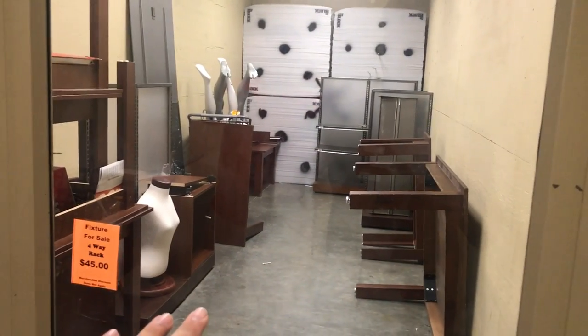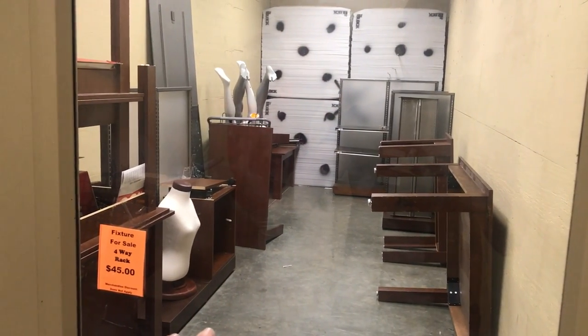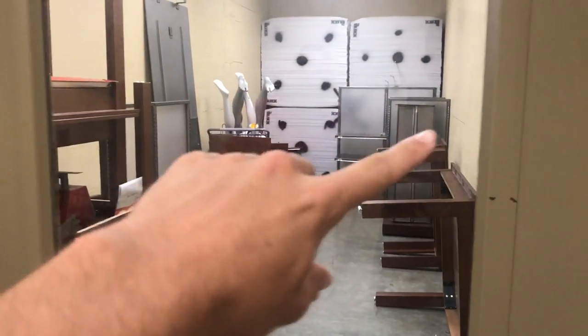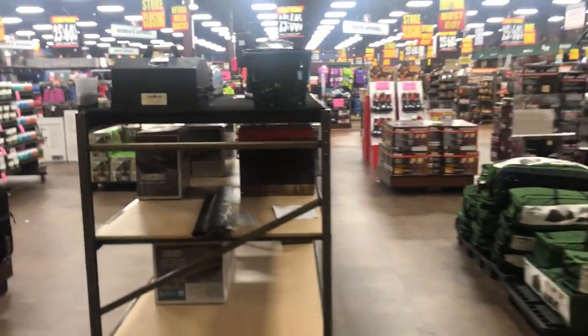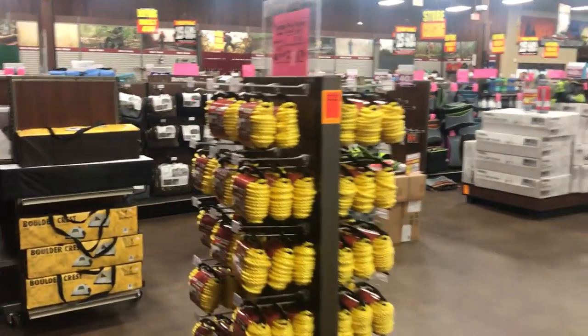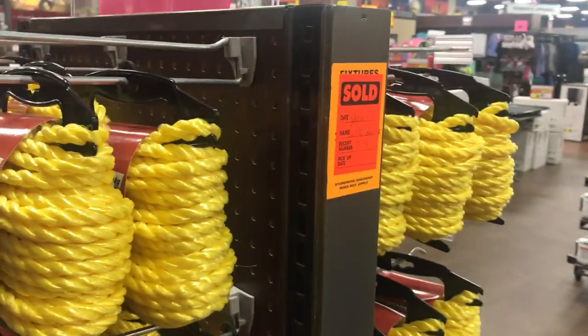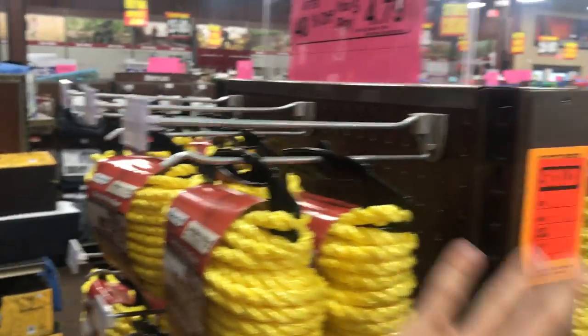I literally thought they were selling the door, man. They're selling the mannequins — they're selling everything. I could just walk up to this rack right here and be like, you know, all this rope looks good but I really just want to buy the rack.